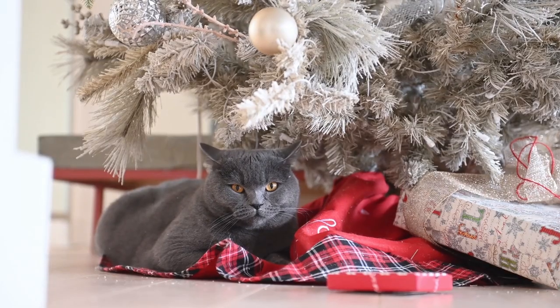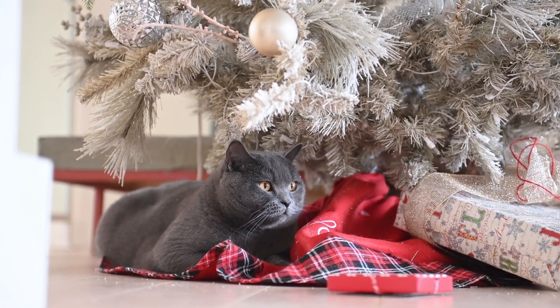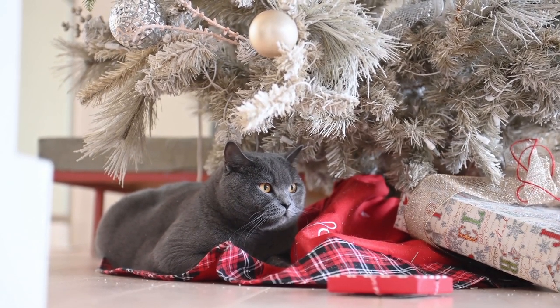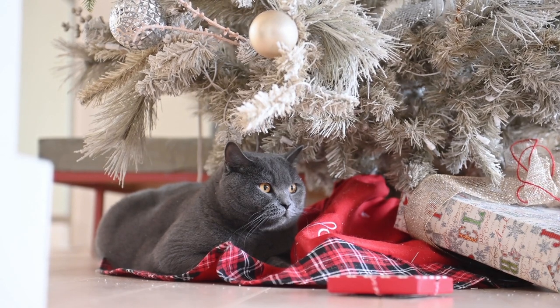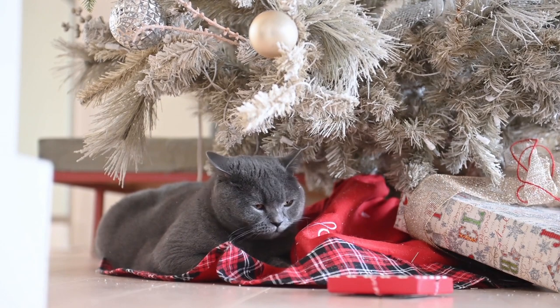Although stones aren't prickly, cats don't like feeling unstable when they walk. Finally, you can buy a potted plant protector designed specifically for Christmas trees. This type of product serves as a barricade to prevent your cat from climbing the tree — we'll link one in the description box below.